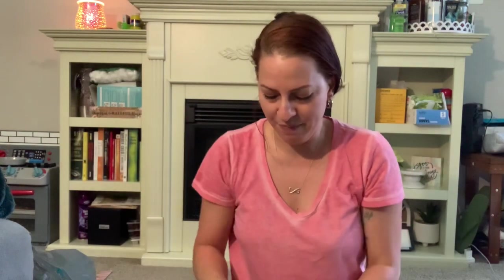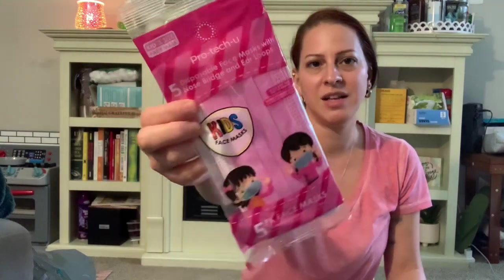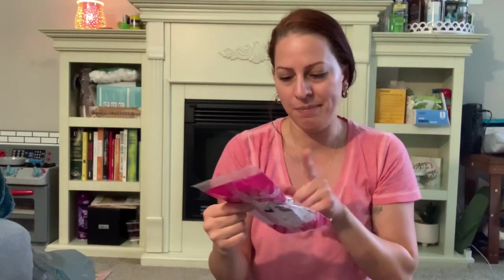I grabbed a three-pack of highlighters just to start stocking up on school stuff for when my son starts school. I also needed another lighter for my candles and the grill and things like that, so I got one of those. I picked up some extra face masks — I usually wear the KN95s but sometimes I like to use these. I got a five-pack, and I really like these because they're the kid size and they fit my face really well.